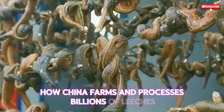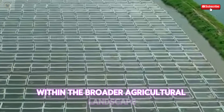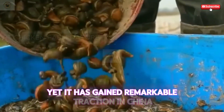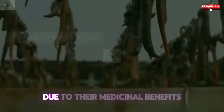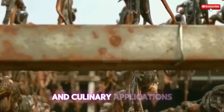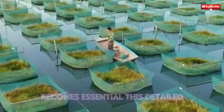How China farms and processes billions of leeches. The world of leech farming is a unique niche within the broader agricultural landscape, yet it has gained remarkable traction in China over the years. As the global demand for leeches continues to surge due to their medicinal benefits and culinary applications, understanding how China farms and processes billions of leeches becomes essential.